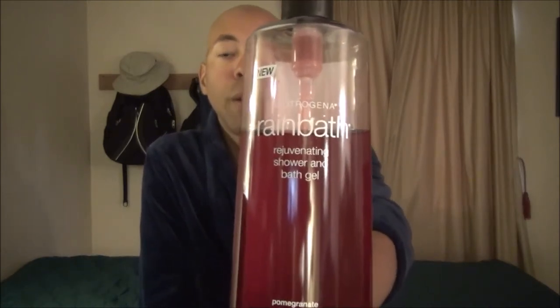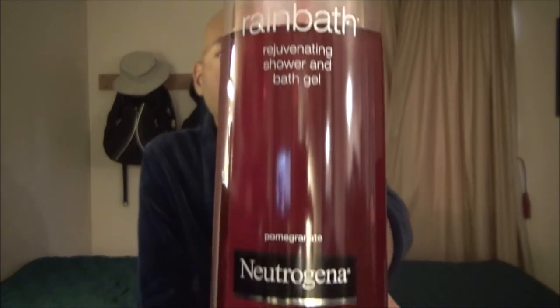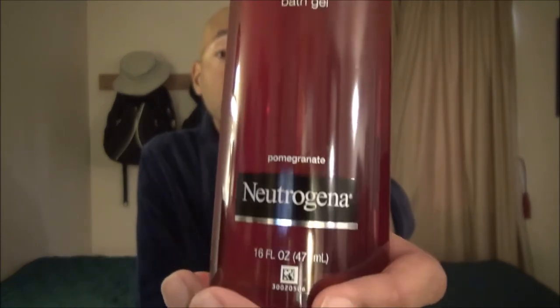Welcome back. In today's review, I'm going to look at another body wash that comes from Neutrogena. Maybe you've heard of their original body wash called Rainbath. Well, because of its popularity, they've diversified it, and I went out and grabbed their Pomegranate Rainbath. This comes in a 16-fluid-ounce container, and you can find this at most major retailers for between $10 to $12.